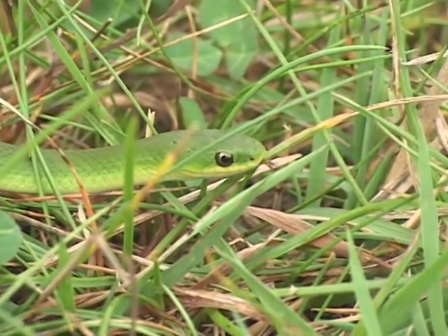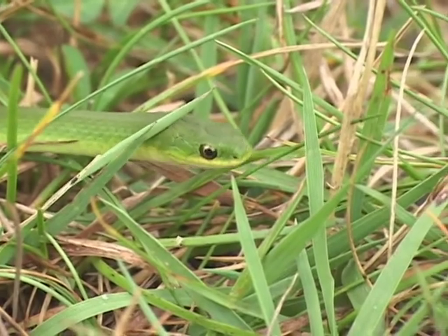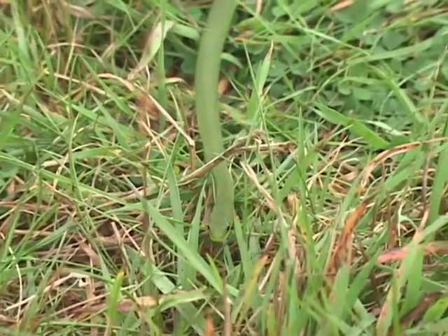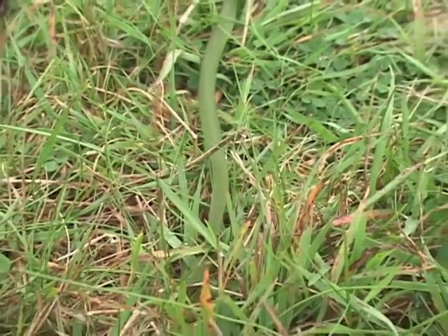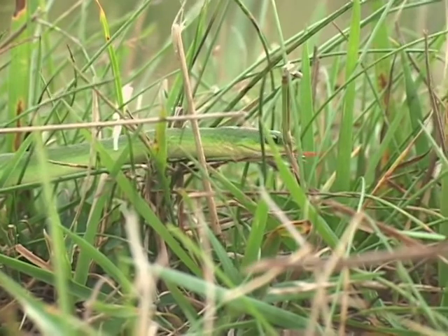The smooth green snakes that I have caught have all been under two feet, and most of them 12, 14, 15 inches long. For me, it's getting to be a hard snake to find — I'm lucky if I find a couple of these in the course of a year's work.